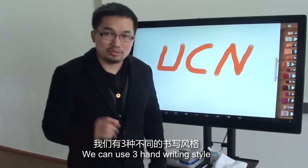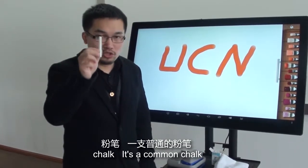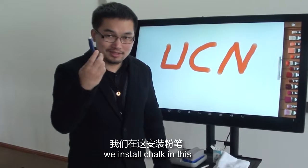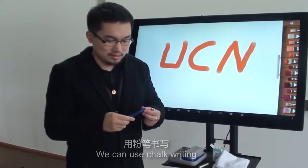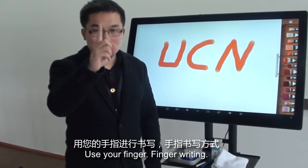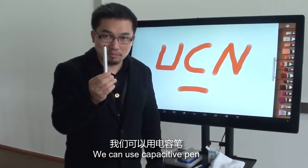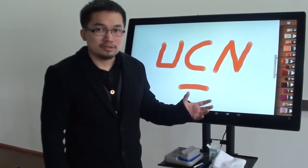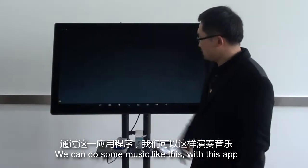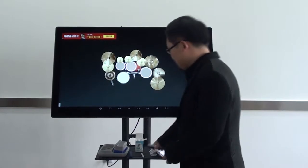We can use three handwriting styles. First, chalk — it's a common chalk, we install chalk in this, we can use chalk writing. Second, we can use handwriting, use your finger — finger writing. So it can satisfy your handwriting needs. Interesting, we can also do some music with this app, like this.